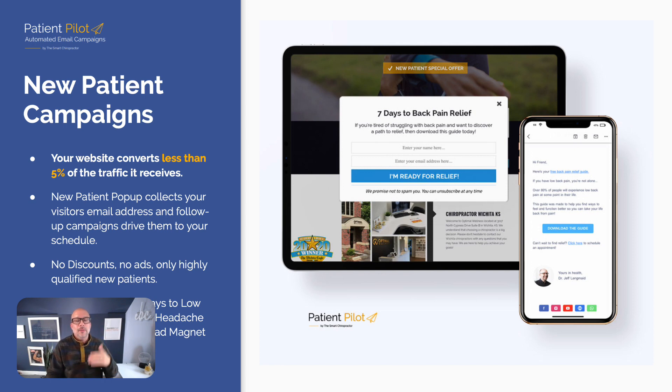Having a new patient pop-up on your website when somebody is ready to leave is a great way to collect additional information and trigger an automated follow-up campaign that doesn't require you to discount or advertise. These are highly qualified people — they made it to your website, they're probably local and looking for a chiropractor. What if you kicked up your website conversion even 1% or 2%? You're already paying for the traffic, so building your list with a follow-up teach-and-invite sequence is an awesome way to generate more new patients.